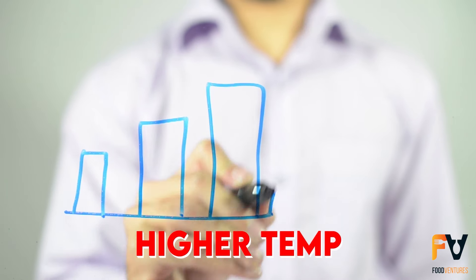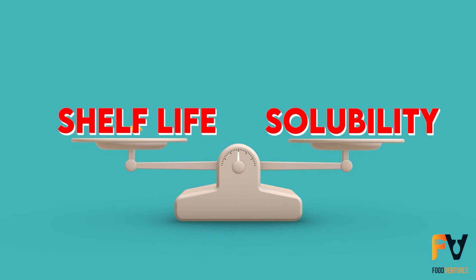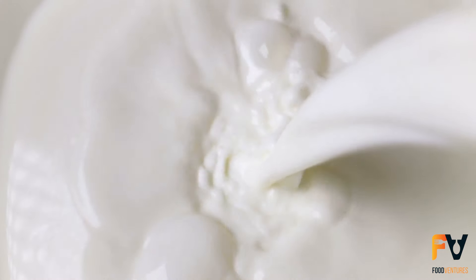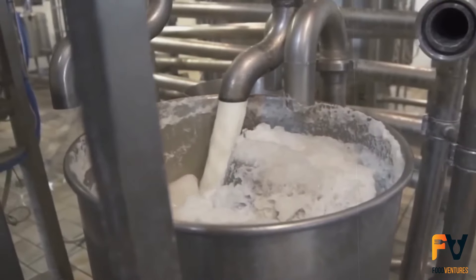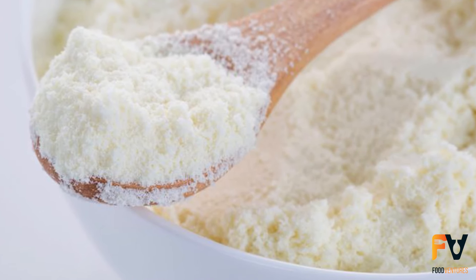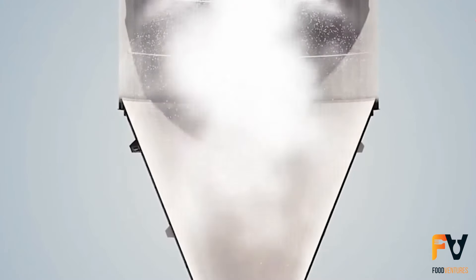For whole milk powder, higher preheating temperatures are linked to an extended shelf life but might result in reduced solubility. This balance between shelf life and solubility is carefully managed to meet the product's quality standards. Next comes the evaporation process, starting with milk that has a total solids content of about 9% for skim milk and 13% for whole milk. The goal is to increase this concentration to between 45 and 52% total solids, by boiling the milk under vacuum at temperatures below 72 degrees Celsius.